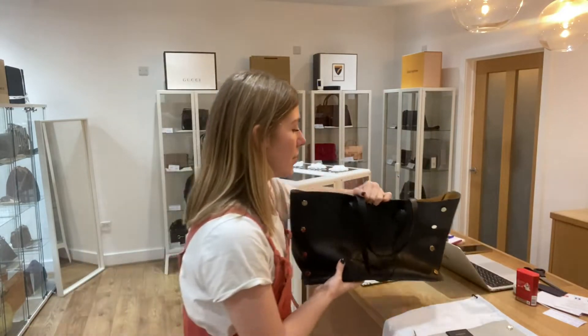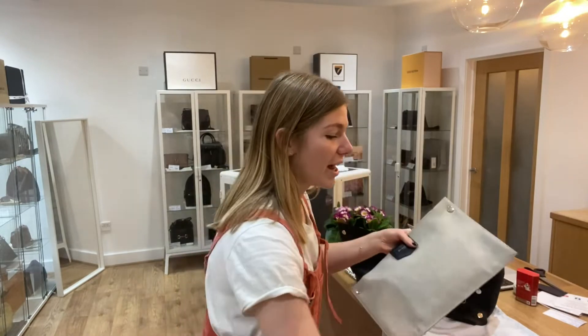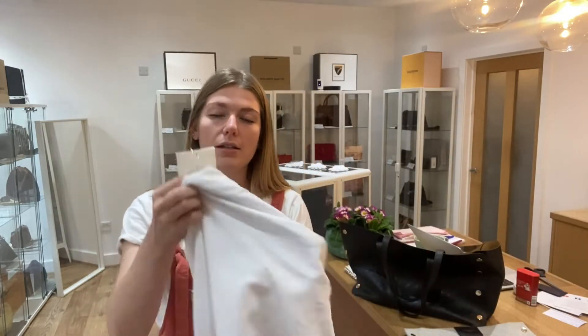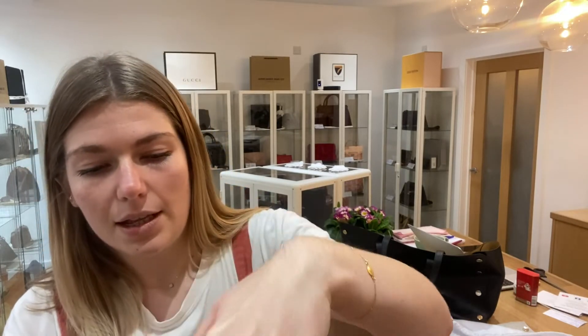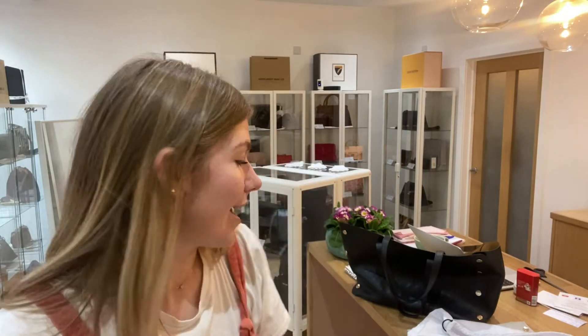This comes with the inside pochette, you've got the Givenchy dust bag, and then you've got the Givenchy envelope which contains the product tag, the care booklet, and then you've got the little leather swatch as well. So you can see the interior and exterior leathers there.